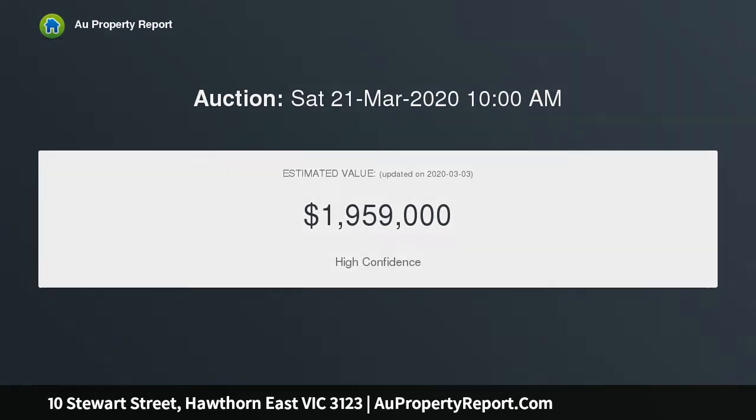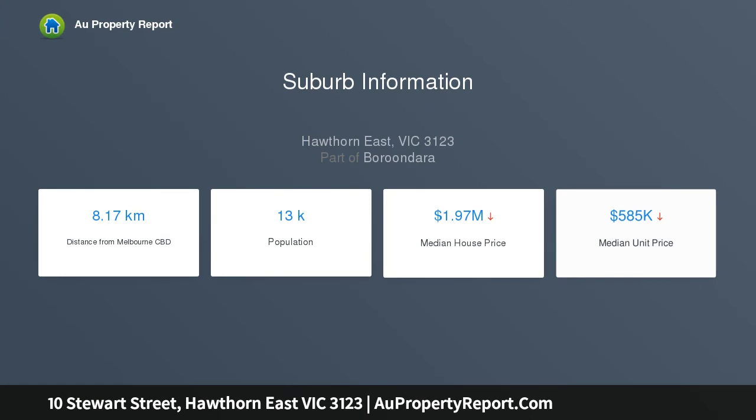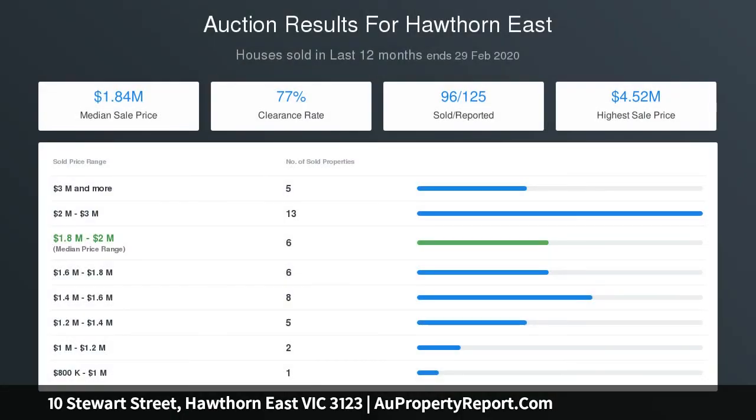With standout presentation, the all-white interior comprises a Baltic Pine hallway flanked by two bedrooms, leading to a two-storey extension with Euro Laundry, pristine bathroom, bath, separate WC, plus a stylish kitchen and spacious open-plan informal living and dining domain, cleverly designed to maximise northwest sunlight and opening to a deck and pretty garden, providing perfect indoor-outdoor entertaining options. Upstairs main bedroom.